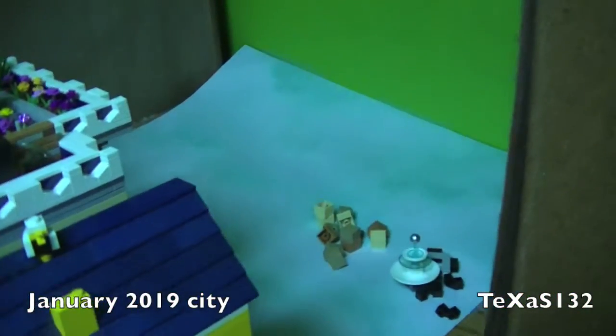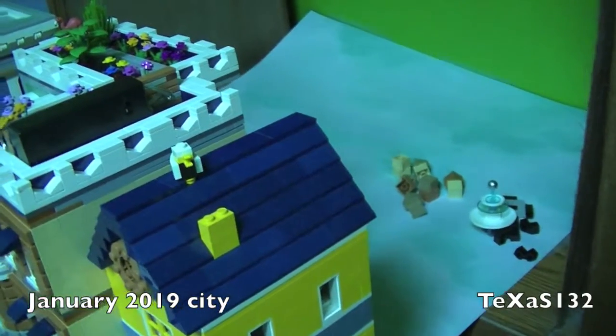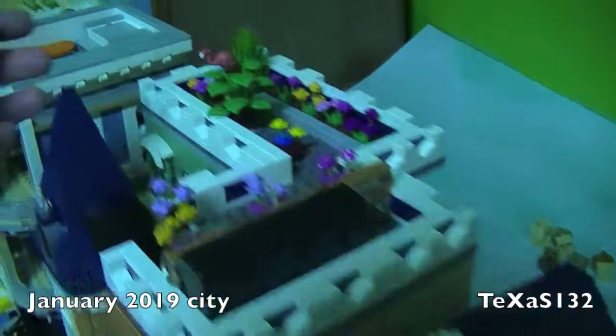Still haven't done anything with the beach. I need to do that. Hopefully I'll have time this month — I keep saying that and I keep not doing it.